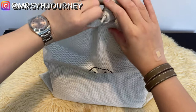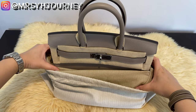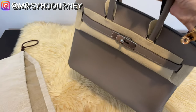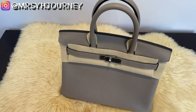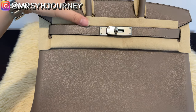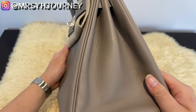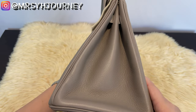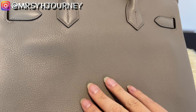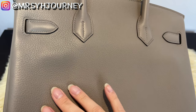Without further ado — this is a Birkin 30 in the color Gris Asphalt with Palladium hardware. This Birkin is in a somewhat rare leather called Taurillon Novillo. This leather has been in limited production since 2015 and has the advantages of both Togo and Clemence, as well as Epsom.